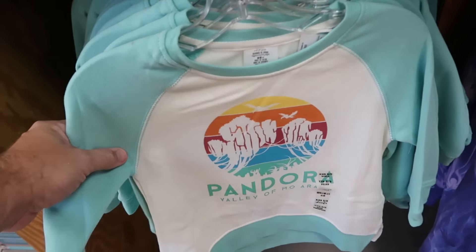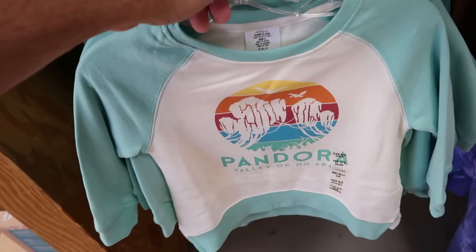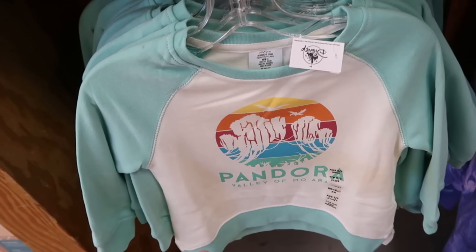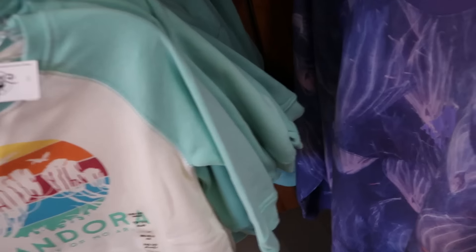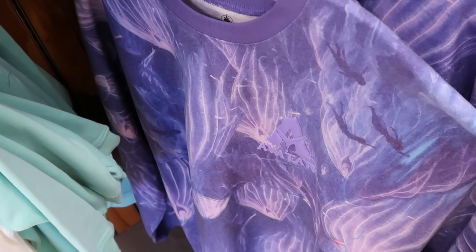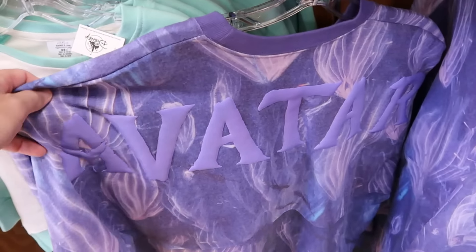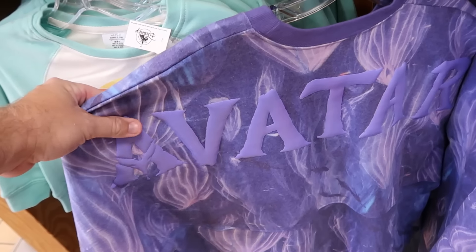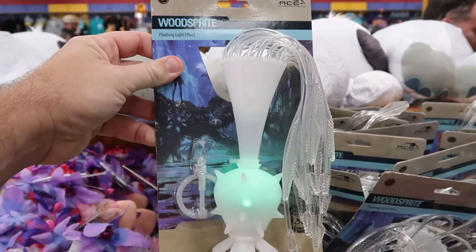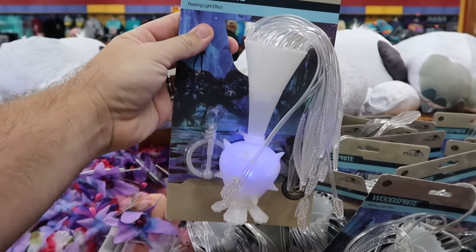For clothing, they have kids' pullover sweatshirts with the floating mountains saying 'Pandora Valley of Mawara' for only $15, down from $45. They even have adult-sized spirit jerseys with bioluminescence, raised lettering for Avatar, and a big graphic on the backside — marked down to only $15 from $85. And they have wood sprites that actually light up, originally sold at Disney's Animal Kingdom, now $7.99.